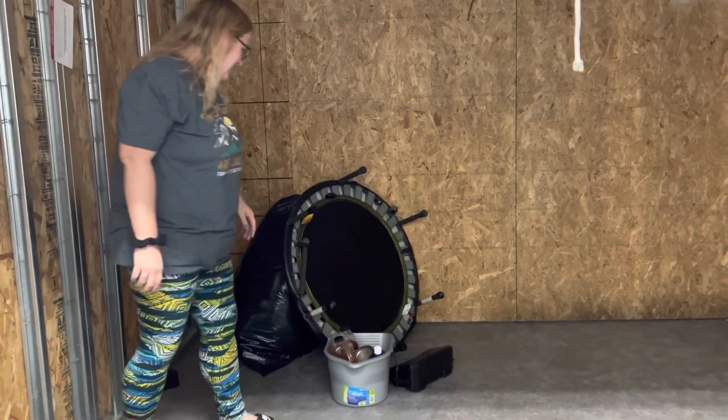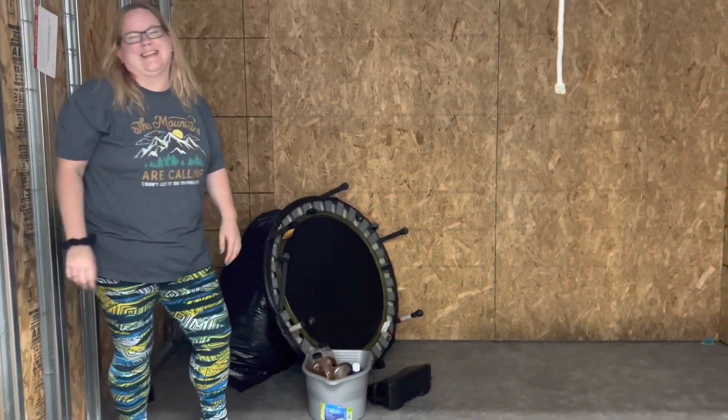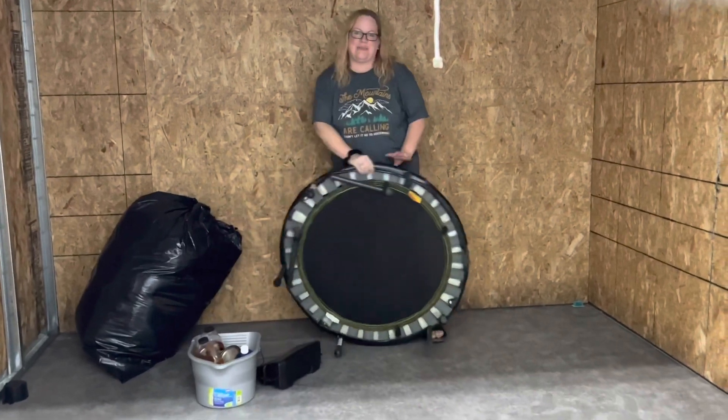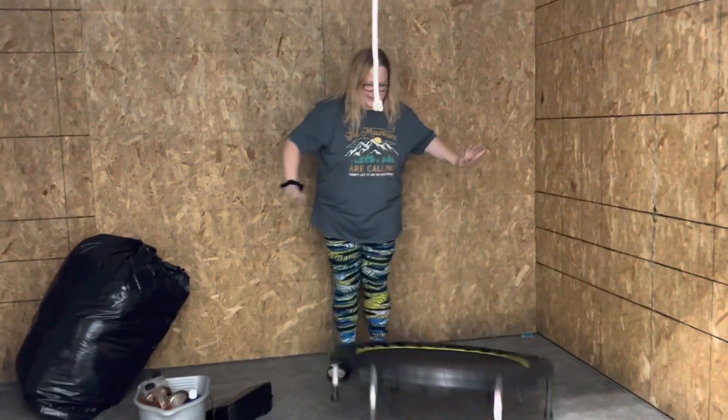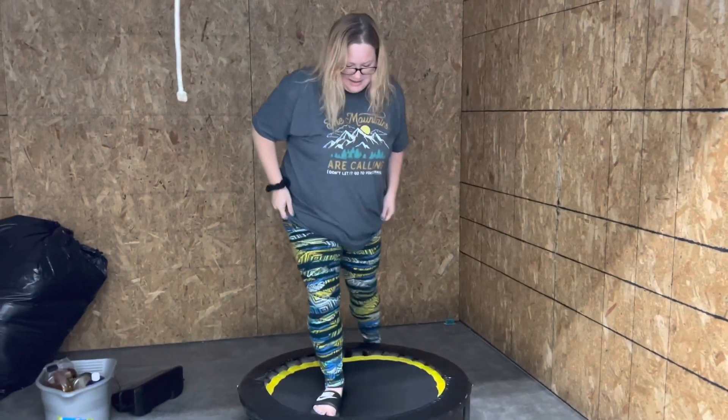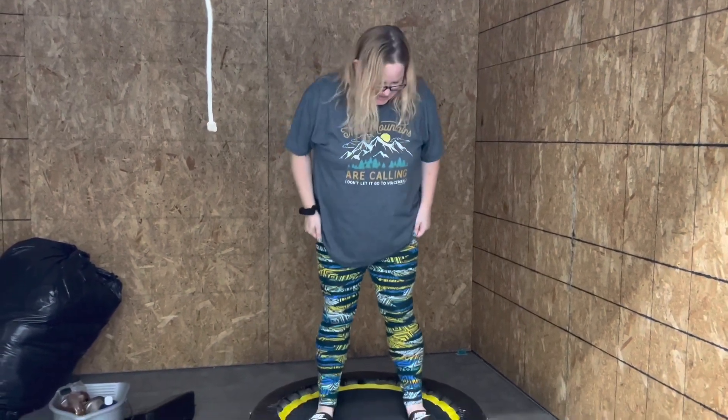We totally sold our trampoline — our 14-footer. Alexis was upset, so why not get another one? We're gonna go put this in place of the old one in the backyard so when she comes home on Friday she'll be like, 'it shrunk!'